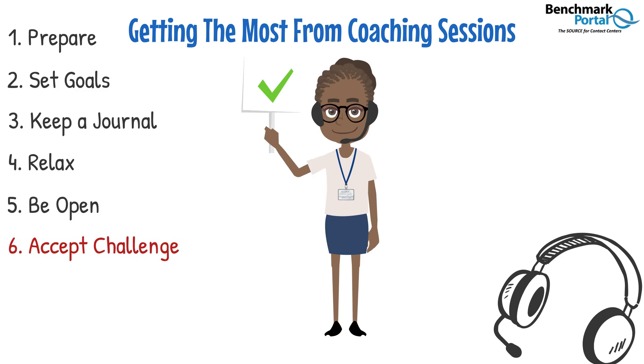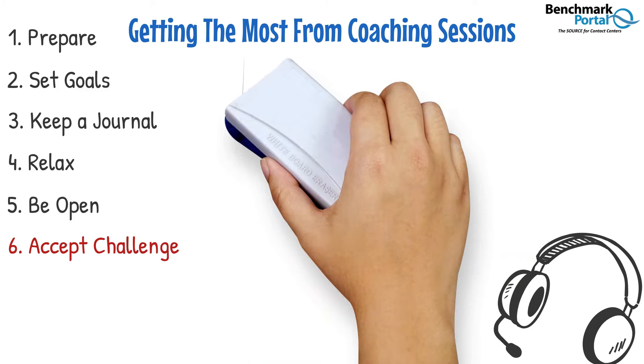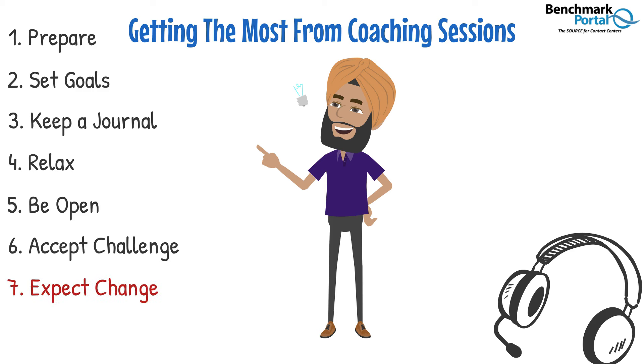Your coach may ask you questions that challenge your thinking and help you to see other possibilities. You'll be challenged to get out of your comfort zone and to look critically at your own performance. Remember, your coach is there to support, encourage, and challenge you. And meeting challenges is how good performers become great. To achieve your goals and improve performance, there has to be changes in your behavior, mindset, or beliefs. This takes intentional effort on your part. Your coach can be there to support you through this, but ultimately it's up to you to change behaviors that improve results. So look for and expect change from yourself.